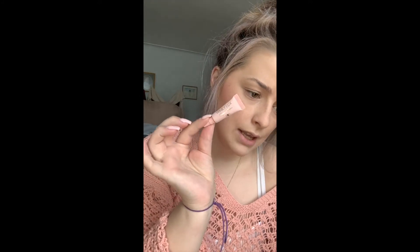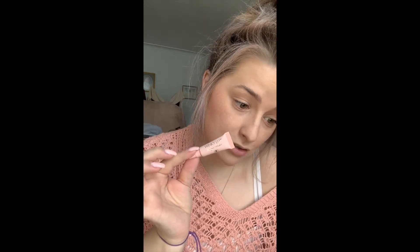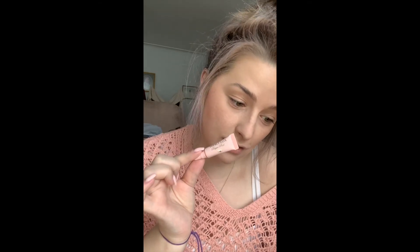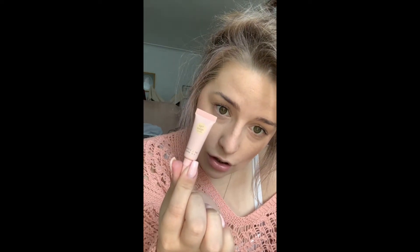Then we've got this — it's very small. It is a Winky Lux Peeper Perfect Concealer. It's apparently a full-coverage concealer that will diffuse the look of uneven skin tone, blemishes, and other imperfections. Wow. This is in shade Light Beige. We'll give that a go.